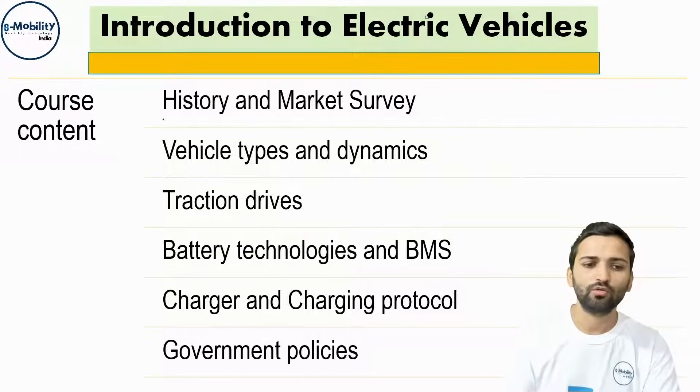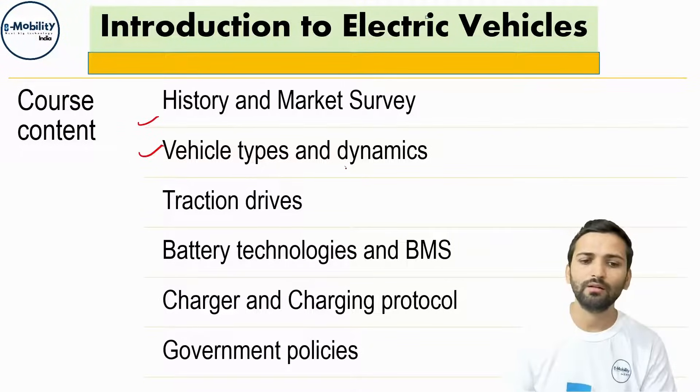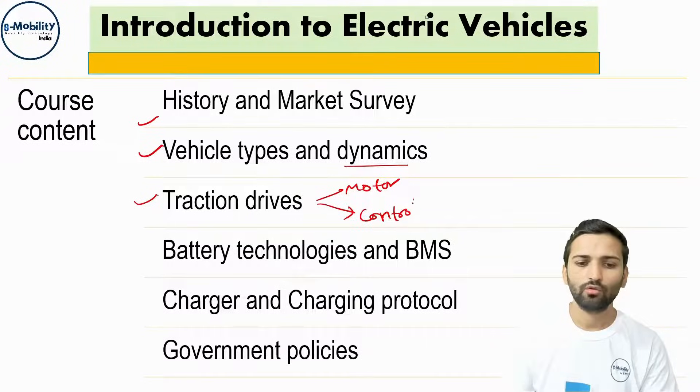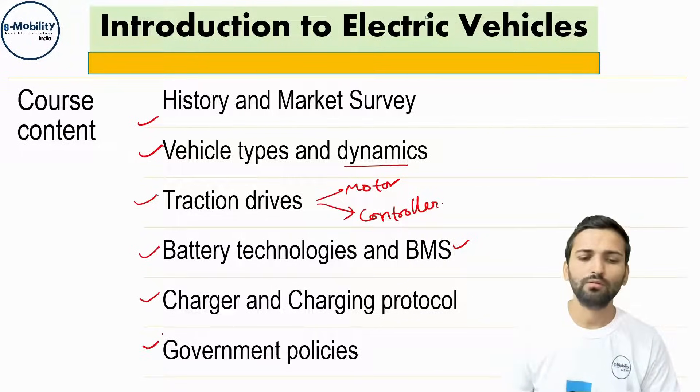We will start the course with the history and market survey of electric vehicles — when the first electric vehicle came to market and how it has evolved over the last century. Then we will cover vehicle types such as HEV, PHEV, and fuel cell vehicles, followed by vehicle dynamics basics, traction drives consisting of motor and controller, battery technologies and future batteries, basics of BMS, types of chargers, charging connectors, protocols currently being used, and a brief about government policies.